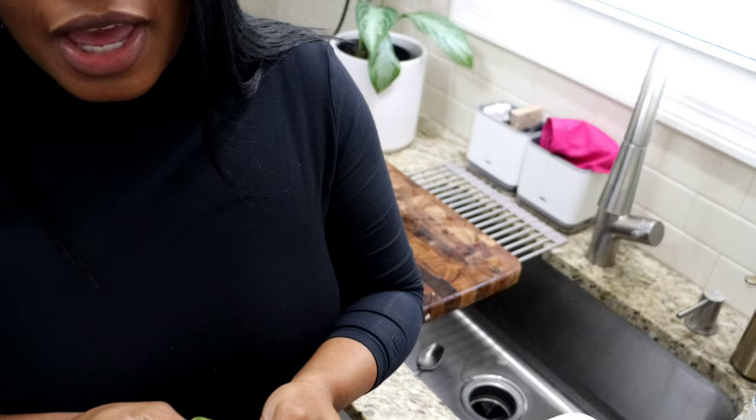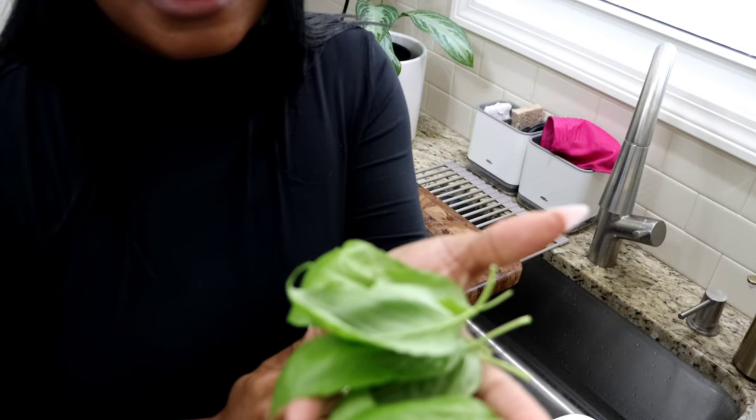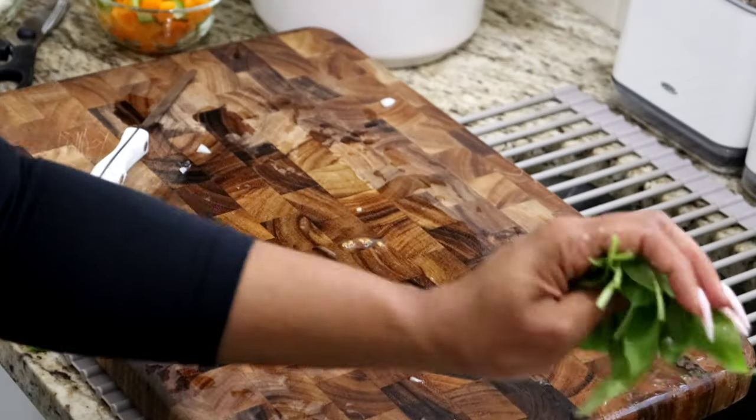Now we're going to move over to the stove and cook the veggies. I'm going to run into my sunroom and grab some basil. If you don't know, I'm growing some herbs in my sunroom and I love fresh basil so much. I'm back from my sunroom — this is what I collected. I'm going to rinse it and chop it up. Organically grown.